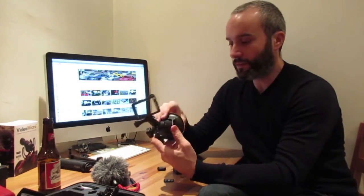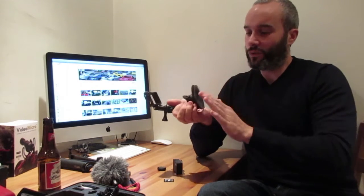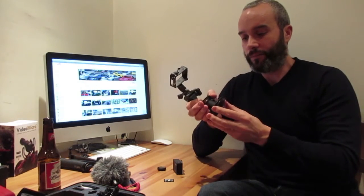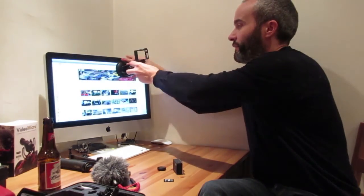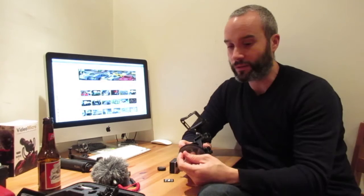This is the suction cup mount. I use this for a lot of my in-car stuff — a lot of the external stuff, rear-facing on the bumper or the boot of the car. Always make sure this is clean and the surface you're putting it on the car is clean. Number one, it relies on suction, so if it's not clean it's not going to stay on. Number two, keep it clean so you won't scratch the paintwork on your car. Make sure you have a microfibre cloth and some cleaning fluid.